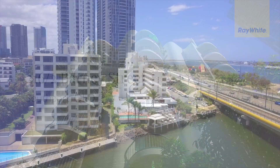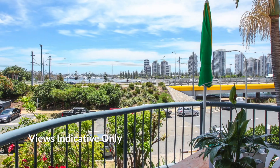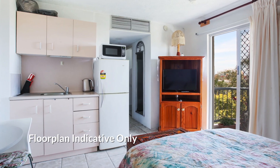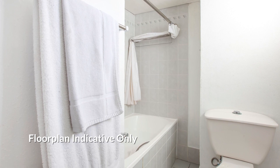Boasting sweeping views of the city skyline and the Gold Coast Broadwater, you will find this neat and tidy studio apartment in the Southport Waters Tower. Offering a large balcony overlooking the Broadwater, along with a full-sized bathroom and kitchenette centred around a large bedroom living area.